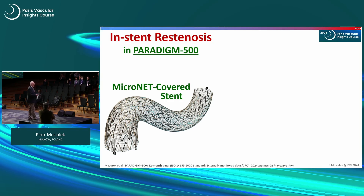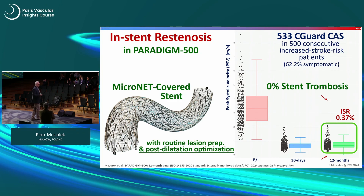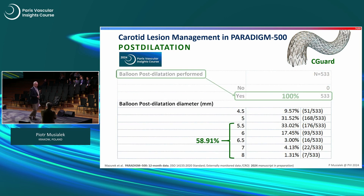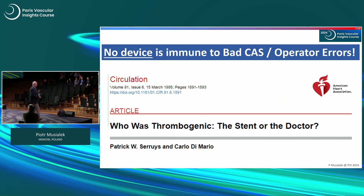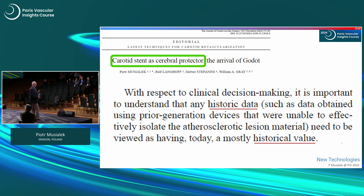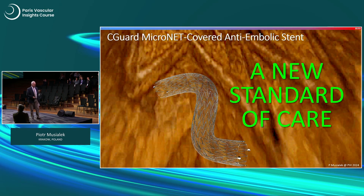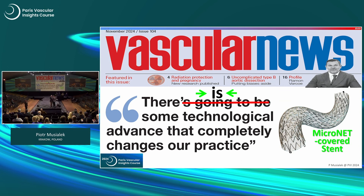What I'm afraid of is bad carotid artery stenting and imperfectly performed procedures. Data from Paradigm 500 with routine lesion preparation and post-dilation optimization shows 0% stent thrombosis and 0.37% in-stent restenosis at 12 months — core lab verified and externally monitored. Post-dilation is important: use balloons larger than 5mm in most patients. No device is immune to bad cases or bad operators. We are making a huge impact in stroke. A CAS is not the same as another CAS. The stent has documented important advantages. Thanks to the Krakow team — I think we have a new standard of care, and indeed there is a technological advance that is completely changing clinical practice.